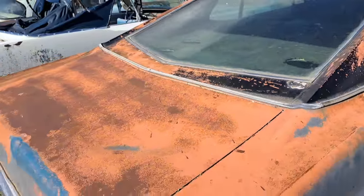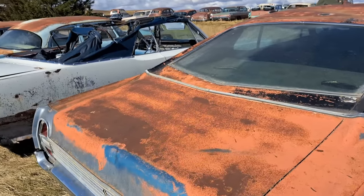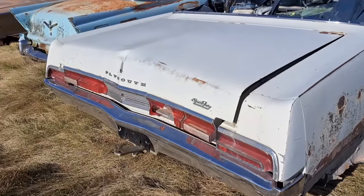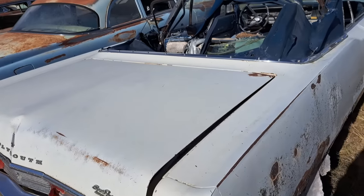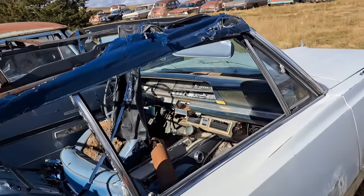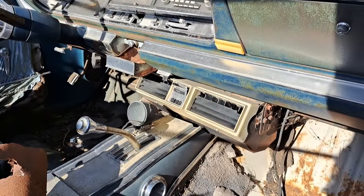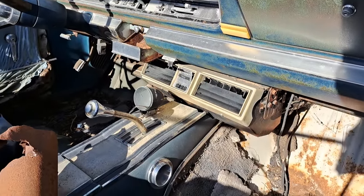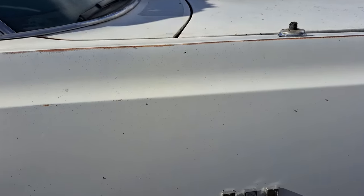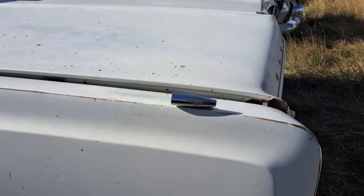This is a Ford Galaxie 500 — kind of a fastback. Check out the roof line on that. There's a Plymouth Sport Fury with the trailer hitch on there — this one's a convertible as well. It's a 1967. It's a convertible but it's also got air conditioning there. Looks like they had a tach next to the shifter — it's got a console, buckets and a console. That's kind of cool. It says Commando V8.